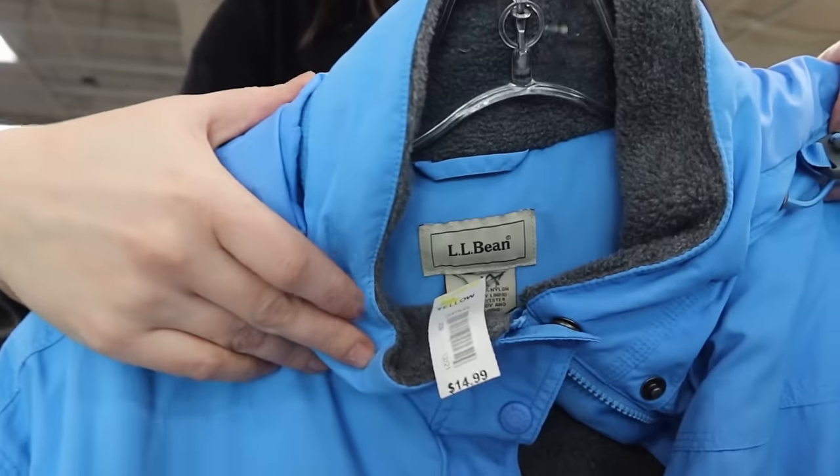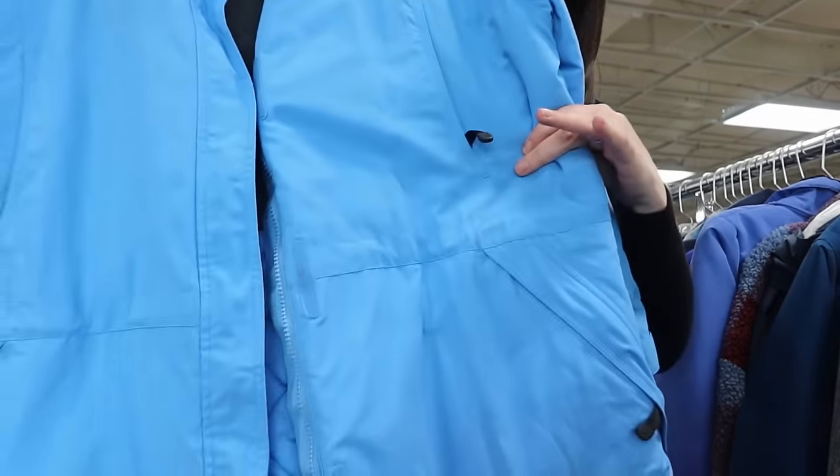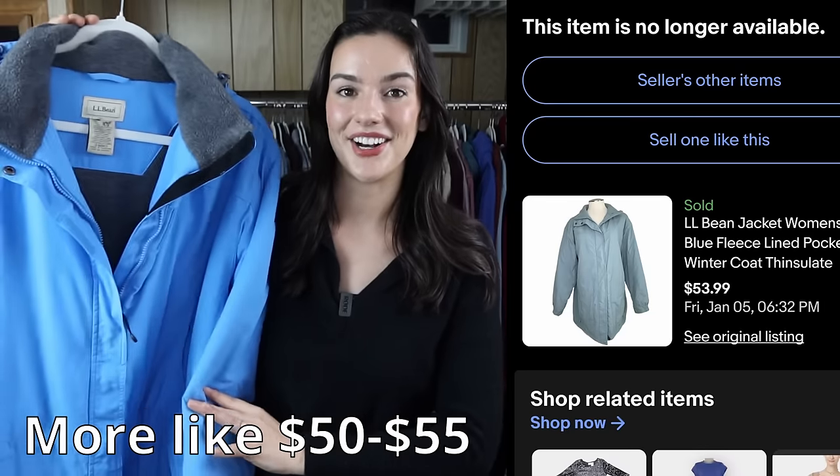I really like finding LL Bean jackets — they perform really well. This one is a 1X, and larger sizes perform even better. It has a fleece inner lining and it's one of their winter jackets. Comps were going for around $60 to $70.